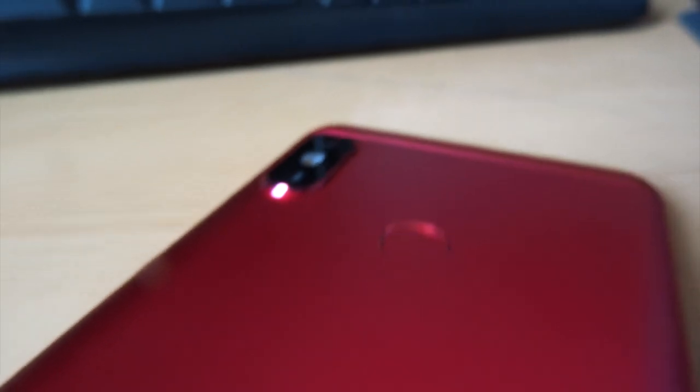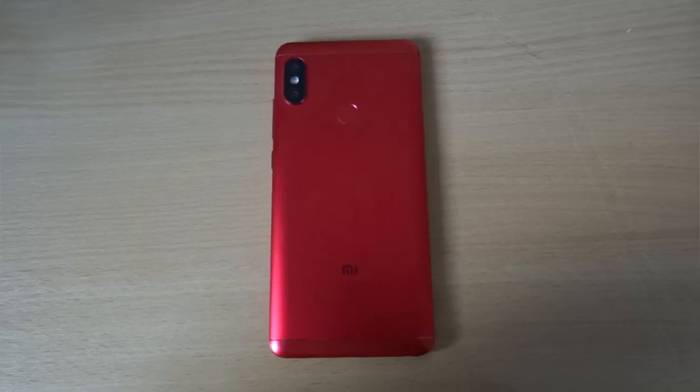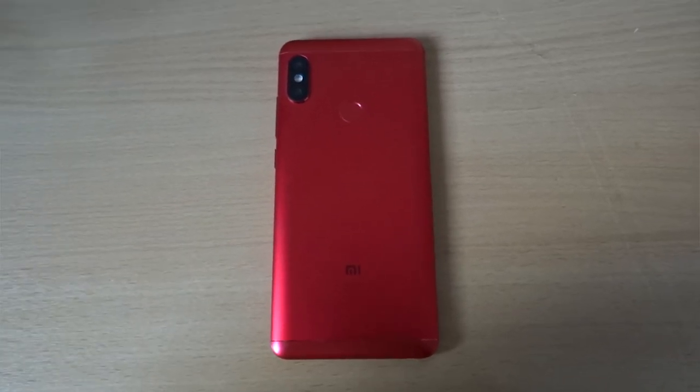And that phone is the Redmi Note 5. Now this sexy beast of a phone is every budget Android user's dream. Retailed at $150, I can safely say this phone is incredible for its price.